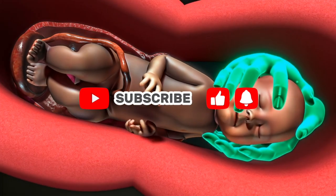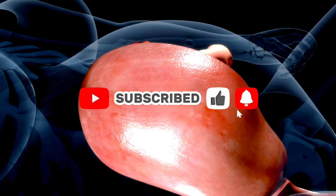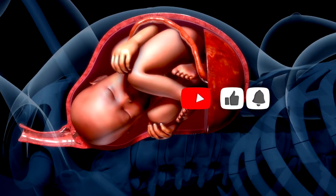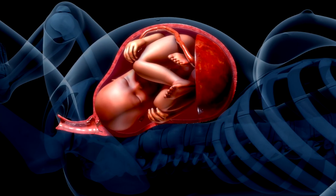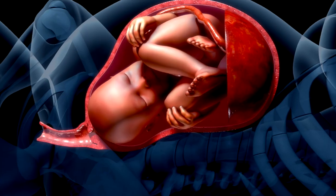What really happens when you give birth? Forget the Hollywood myths. Real childbirth is a powerful, perfectly coordinated process. In this 3D Journey, you'll see every stage of natural birth, step by step.